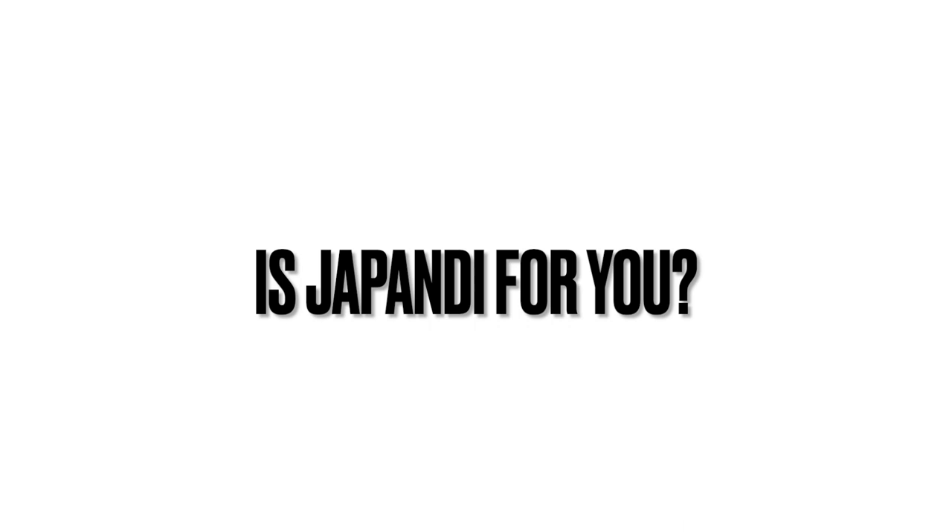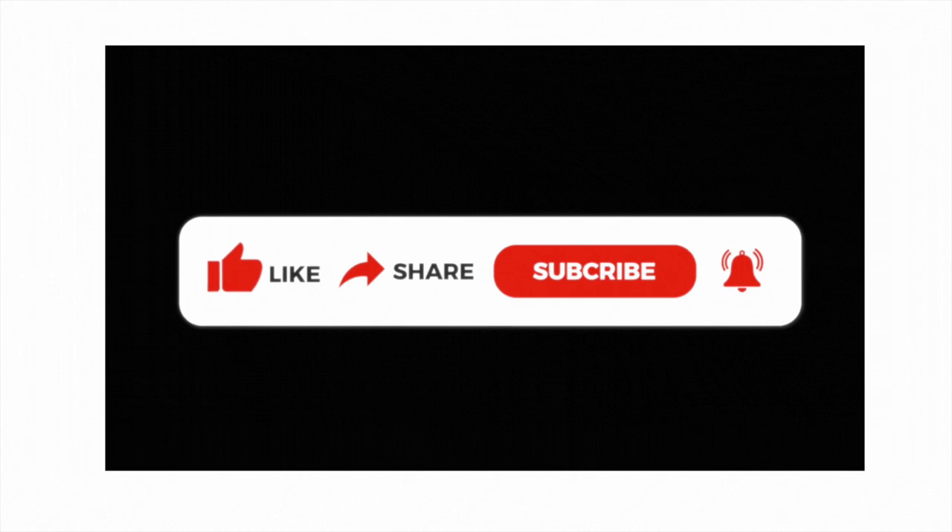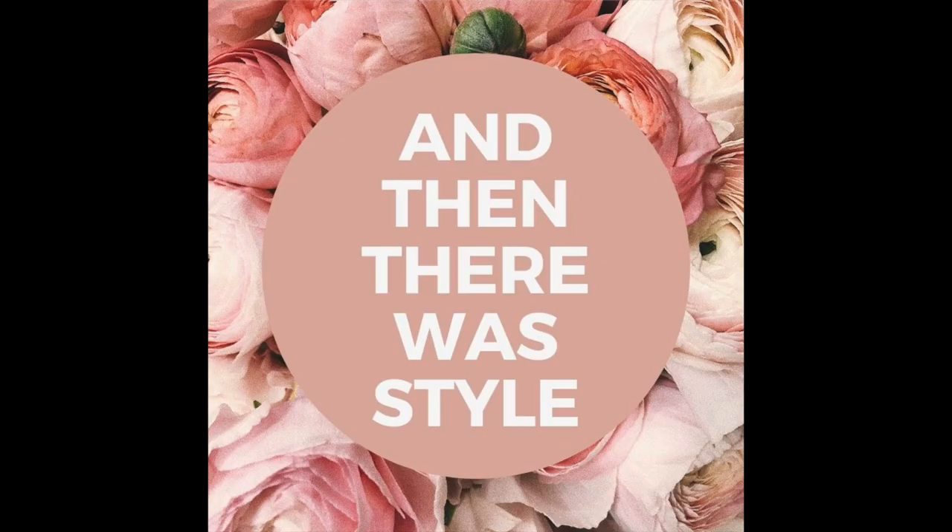Okay friends, the question of the day is very simple: Is Japandi for you? Why or why not? Let me know down in the comment section. As always, don't forget to give this video a thumbs up, share it with other home decor lovers, and subscribe. Also hit that notification bell. I will see you in the next video. Bye, friends!